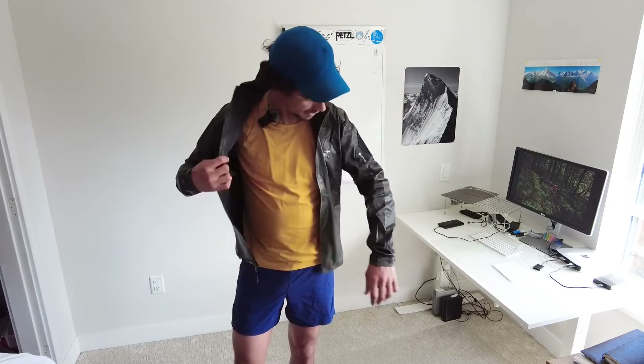Basically it's as waterproof as any other jacket. You're way more likely to sweat on the inside than to get water in on the outside. The hood is just about big enough to fit over a helmet and cinches down quite nicely.